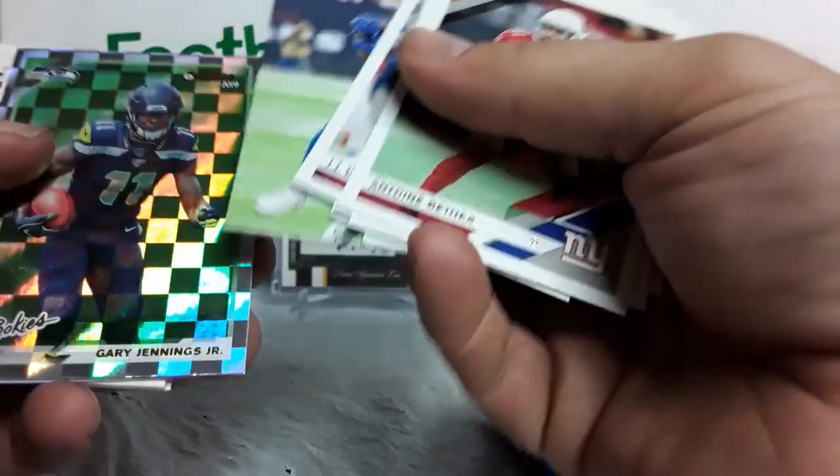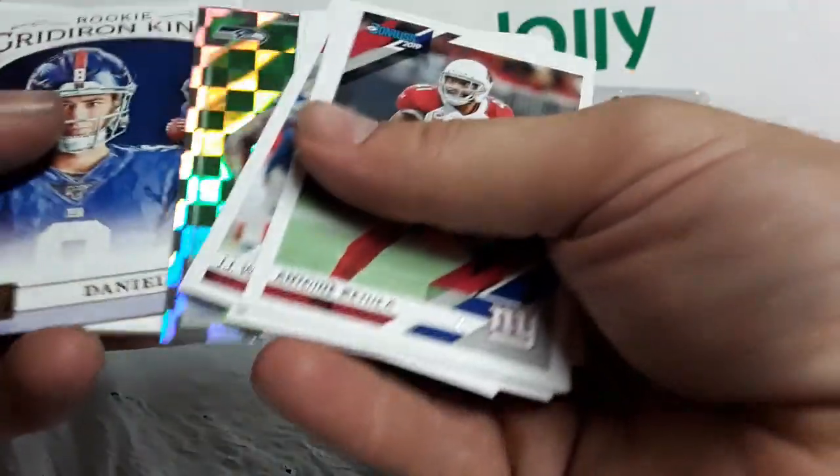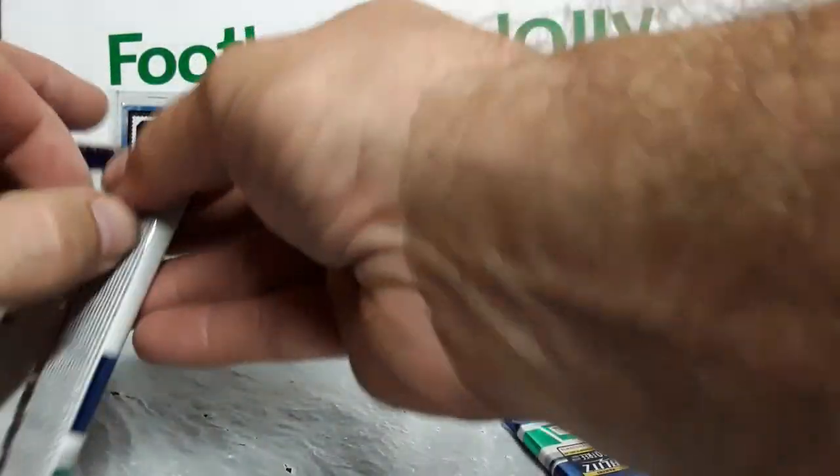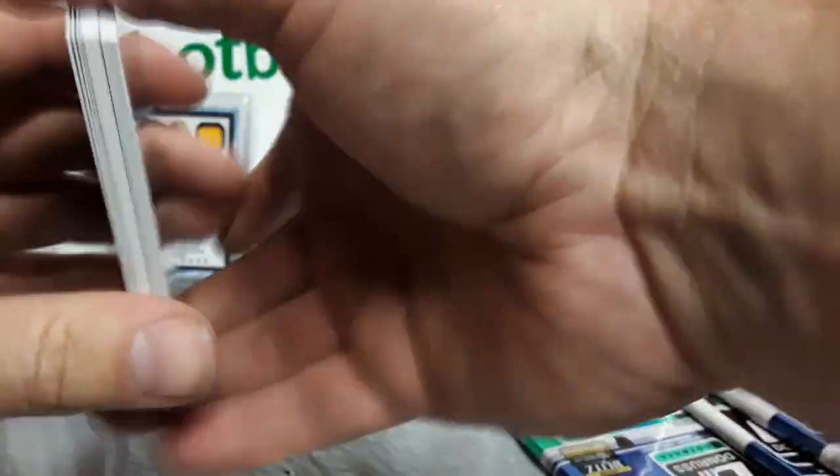T.Y. Hilton — some kind of RE insert, not sure what those are. Gary Jennings Jr., Daniel Jones, Taylor Rapp. That's why I don't buy single packs — I'd be searching all day for the hits. And we finally got it!